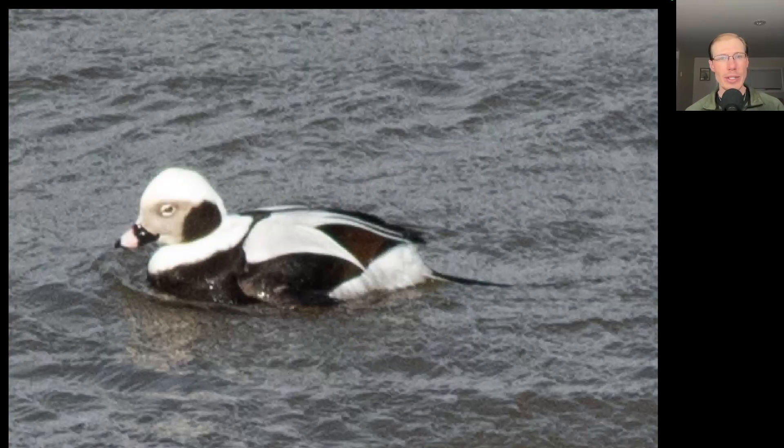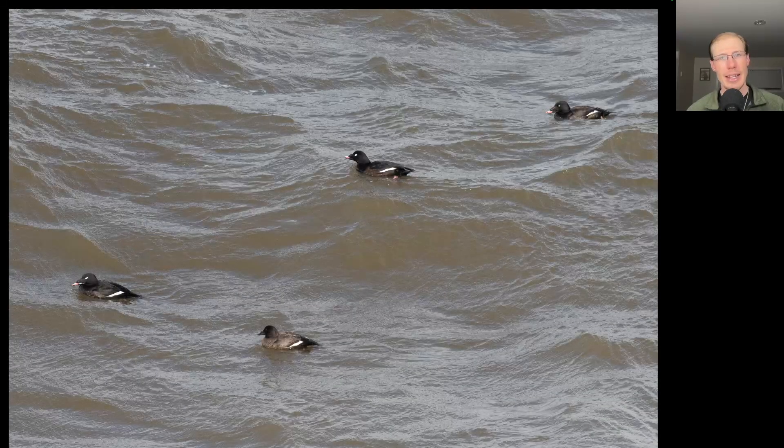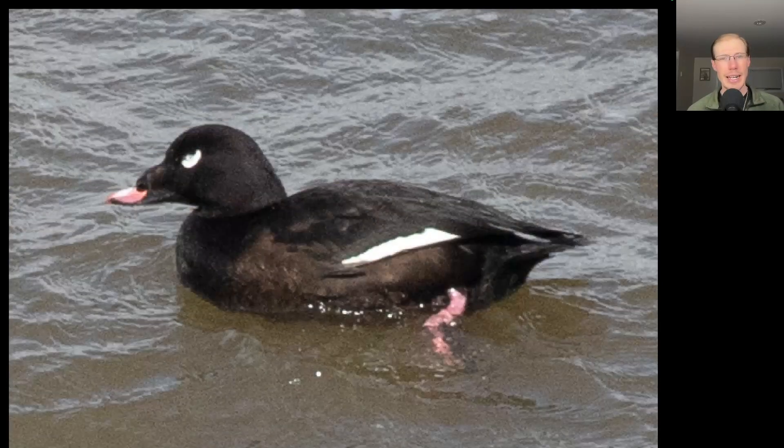With that afternoon sun shining, we had a really nice look at the ducks down on the water below the bluff. Here we have an adult male long-tailed duck. There was also a nice group of white-winged scoters — here's a closer look at one of those, and they're a cool-looking duck with that funky bill and the white arc below the eye.